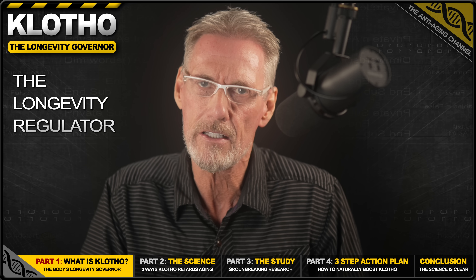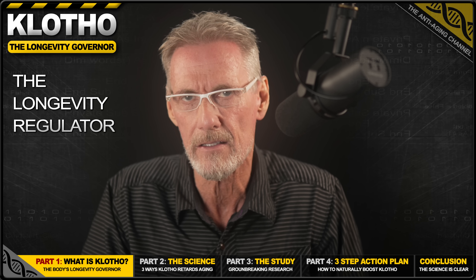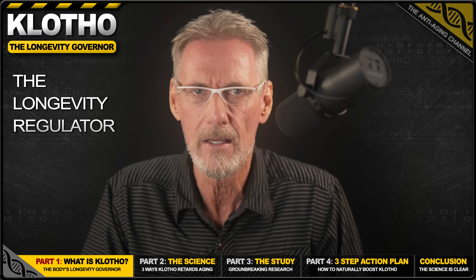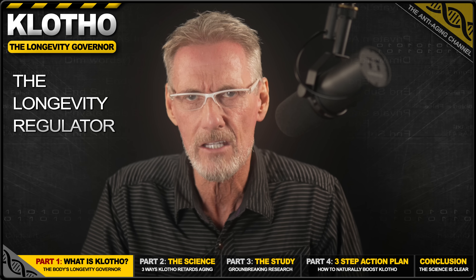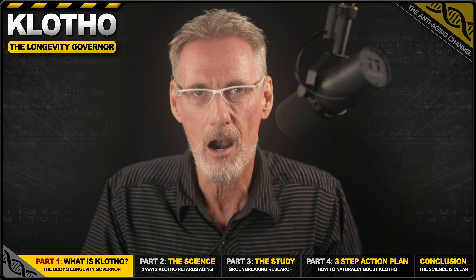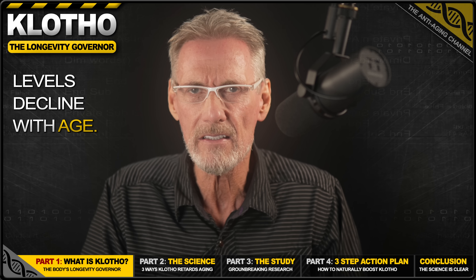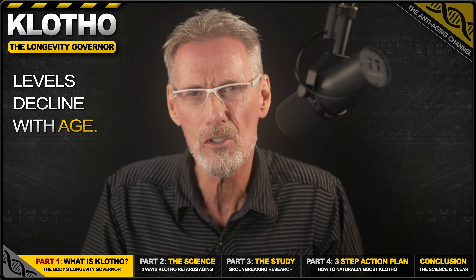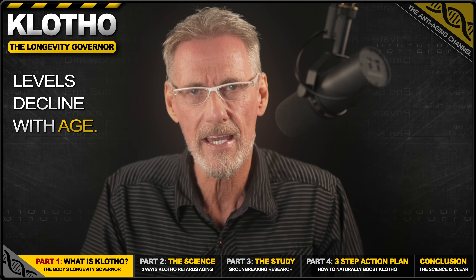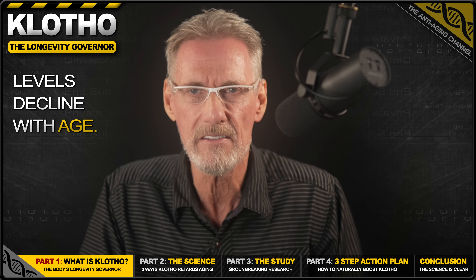To better understand Klotho, think of it as your body's master longevity governor. It's a powerful hormone-like protein primarily produced in your kidneys and brain that circulates throughout your entire body, and its job is to regulate many of the core processes that control how fast you age. Although our natural Klotho levels are high when we're young, they plummet as we get older, and this decline can be directly linked to the diseases and frailty we associate with ageing. It's also important to know that Klotho has two main forms: one that's anchored to your cells, and another that's released into your blood, with each possessing a critical anti-aging role.